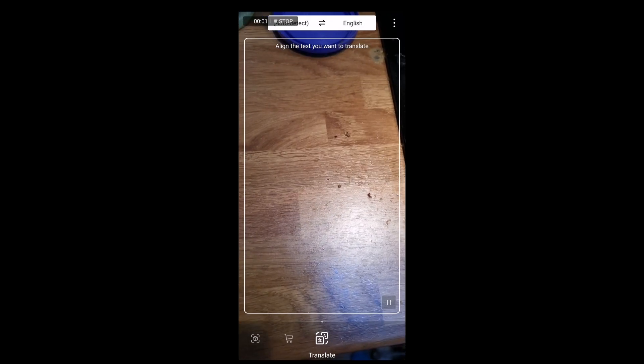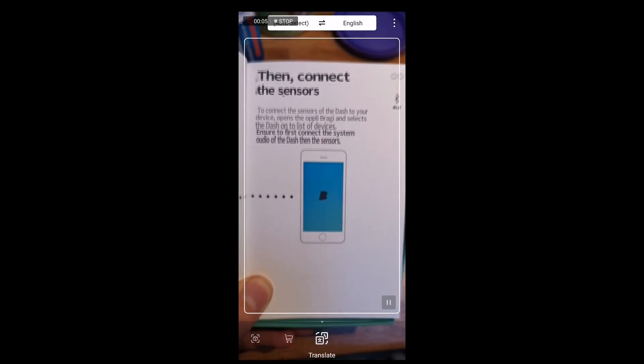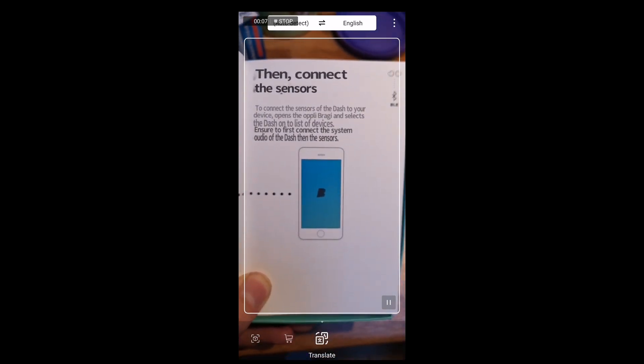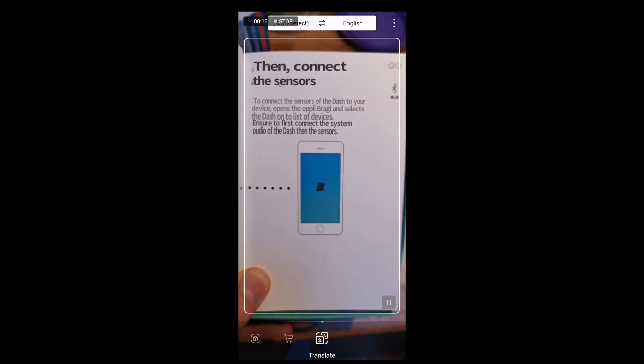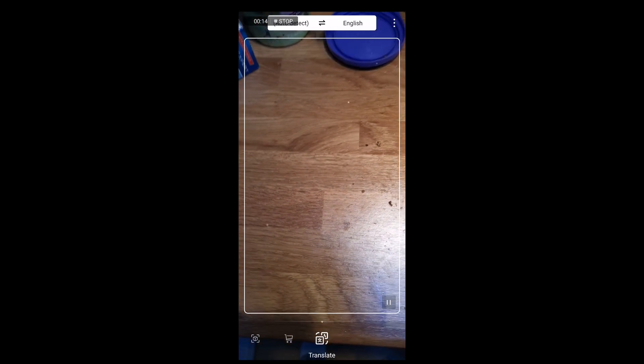Next up, we'll try the automatic translation feature. This works very much similar to Google Lens or something like that. As you can see, like most translations, it's not exactly one-to-one, but you can work out what it's trying to say, at least.